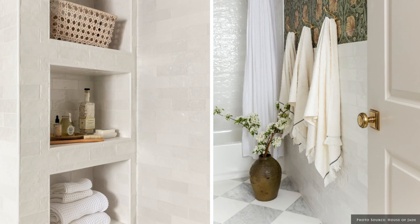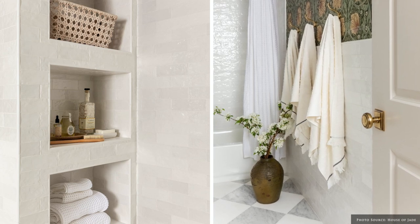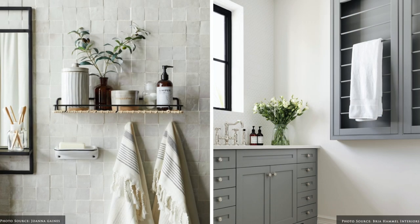To save on floor space, maximise the walls with hooks and racks, soap caddies and shelving for accessories, robes and towels.